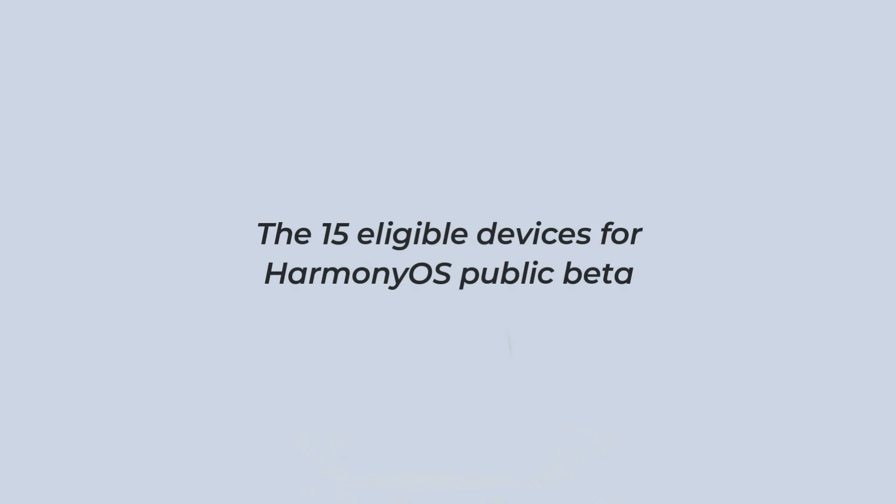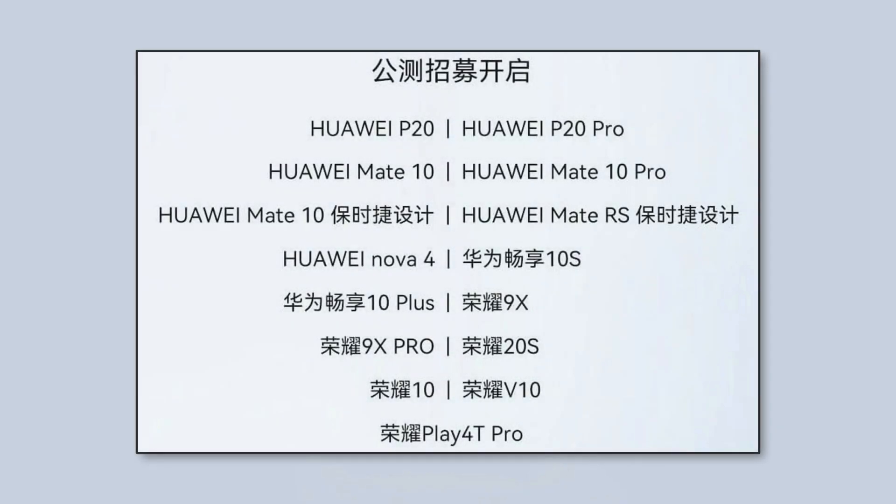The 15 eligible devices for the Harmony OS public beta are Huawei P20, P20 Pro, Mate 10, Mate 10 Pro, Mate 10 Porsche Design, Mate RS Porsche Design, Nova 4, Enjoy 10S, Enjoy 10 Plus, Honor 9X, 9X Pro, 20S, 10, V10, and Play 40 Pro.